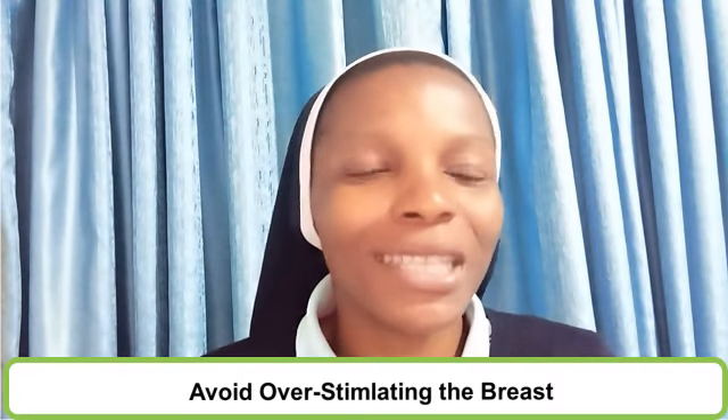In caring for the breast, it is advisable that we avoid over-stimulation of the breast and the breast nipples. This is because over-stimulation of the breast, most especially during sexual activity, makes the breast assume a lactating state even when the woman is not lactating, causing the woman to produce breast milk. This condition is known as galactorrhea — a state whereby the breast produces milk even when the woman is not breastfeeding. Avoid over-stimulation so that when the breast is discharging fluid, we can determine if it is normal breast milk or an abnormal discharge that requires medical attention.